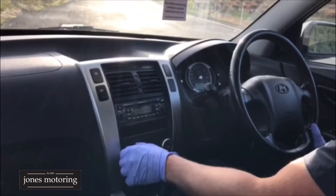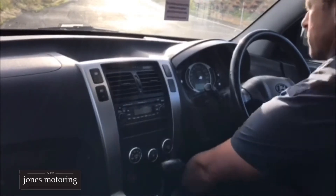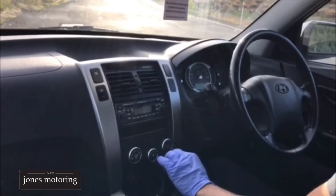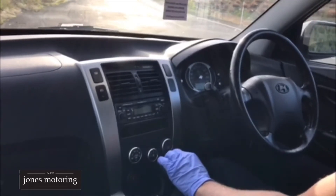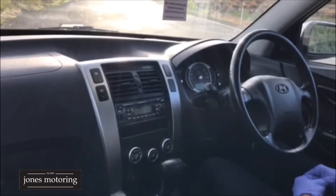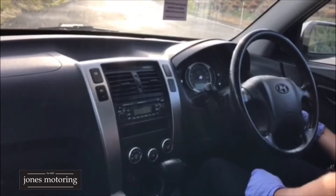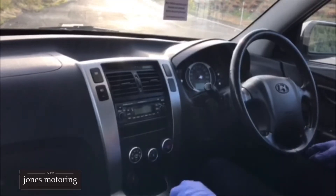Just checking direction. We check all that stuff in case anything might not work. Windows are all good. We've checked the jack and spare wheel and it's also got tools. Two keys and two remotes, which is good.